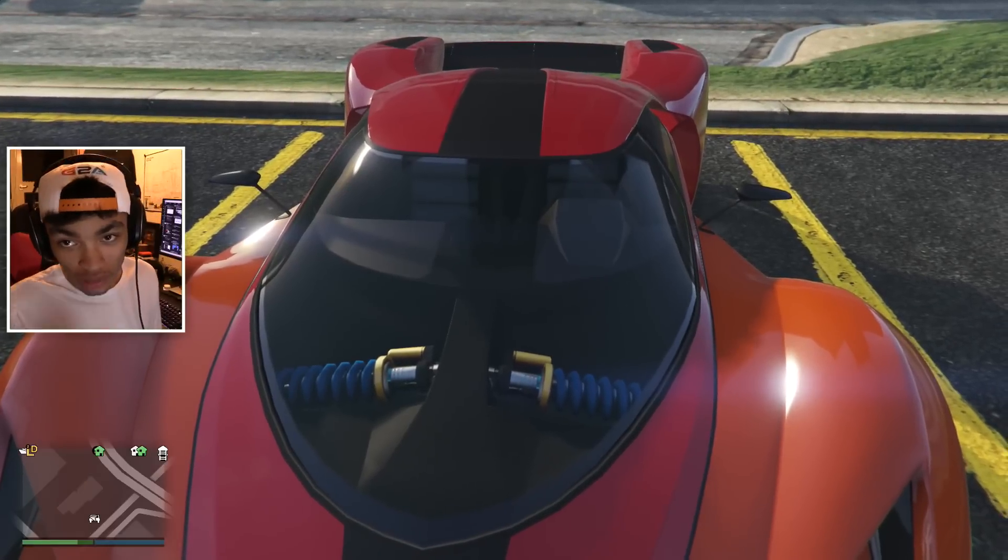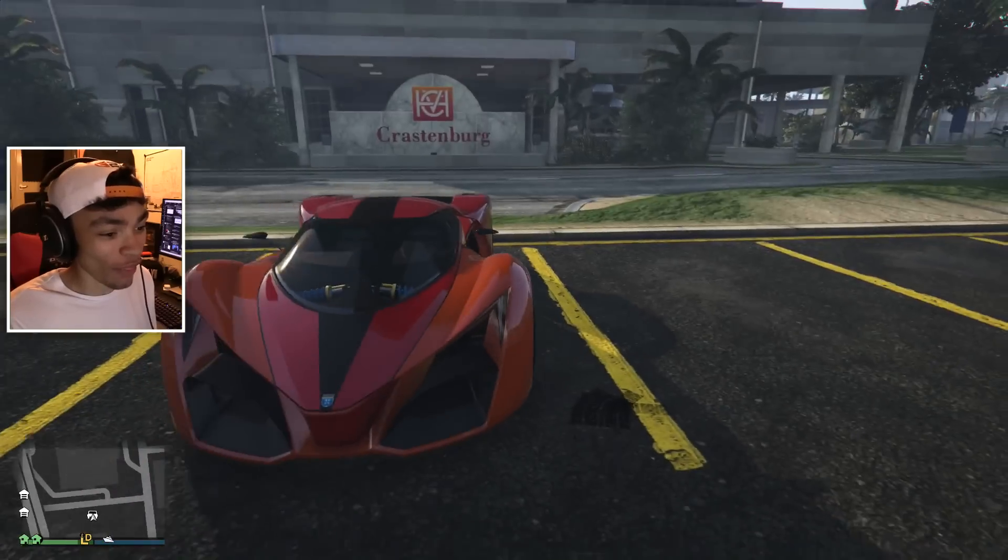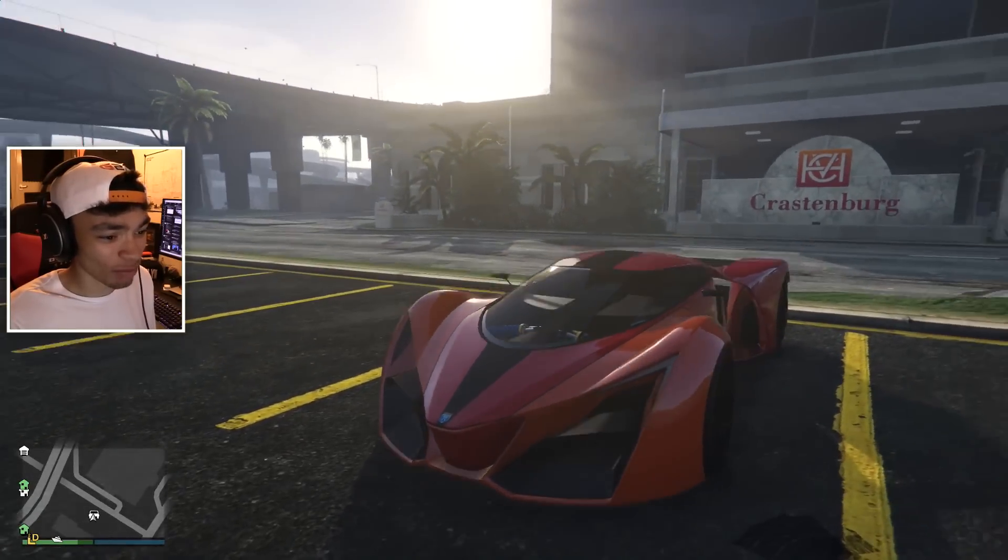We are back with some more GTA 5. This thing — I don't know what it is. I got sent it, thanks G2A. Right, anyway, so this is the grotty, weird thing.